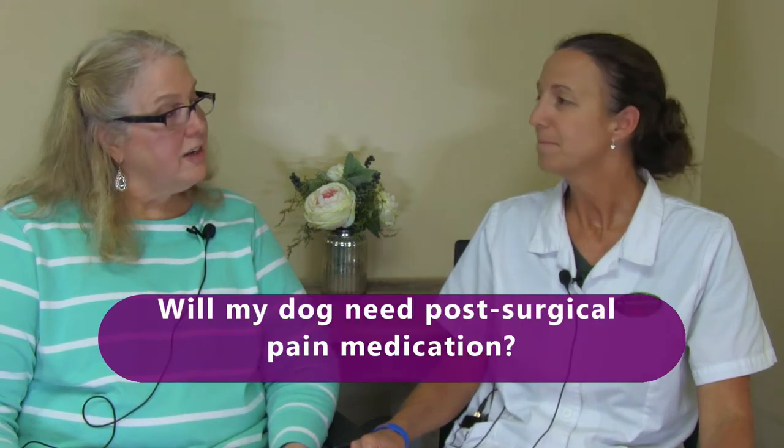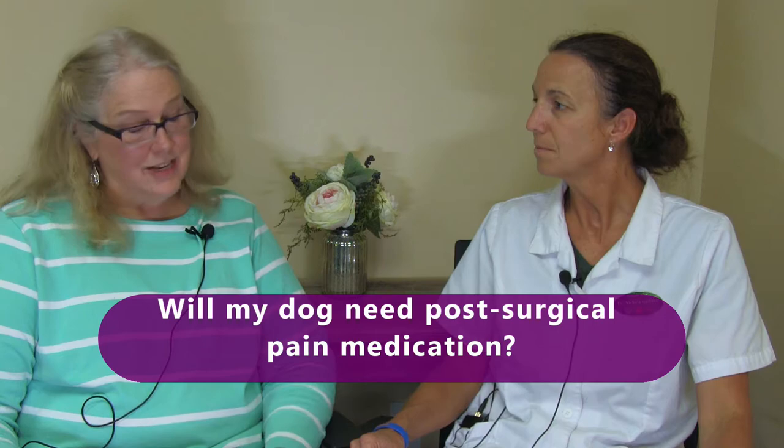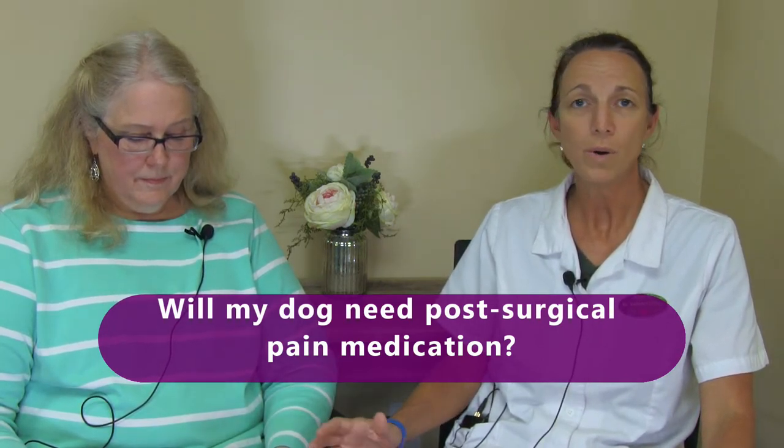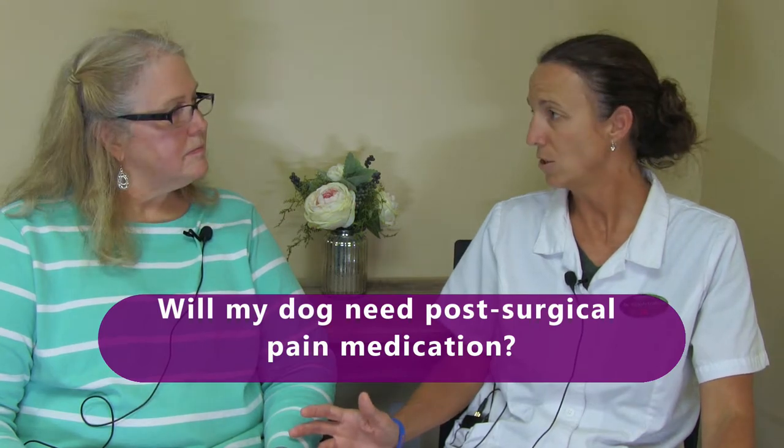We send home specific instructions for those kinds of surgeries. Will my dog need post-surgical pain medication? Yes. If they have any type of surgical procedure that causes pain, we always provide pain medication. Sometimes that pain medication may be administered in the hospital and will last them afterward, or we may also send home additional medication for you to continue to give.